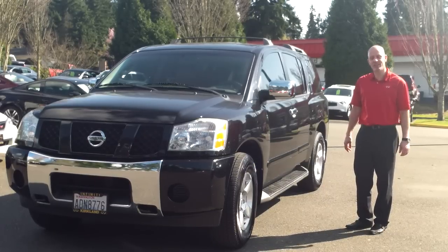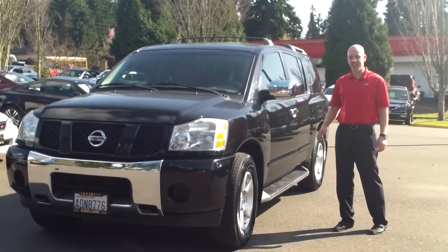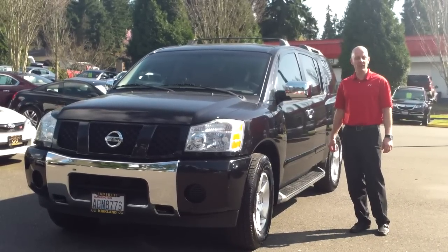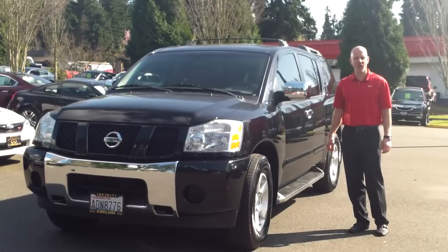Hi there, Joe Tunney at Infiniti of Kirkland. Another great trade-in we've just taken in, this 2004 Nissan Armada. One owner with an unbelievable 25 service records on the Carfax.